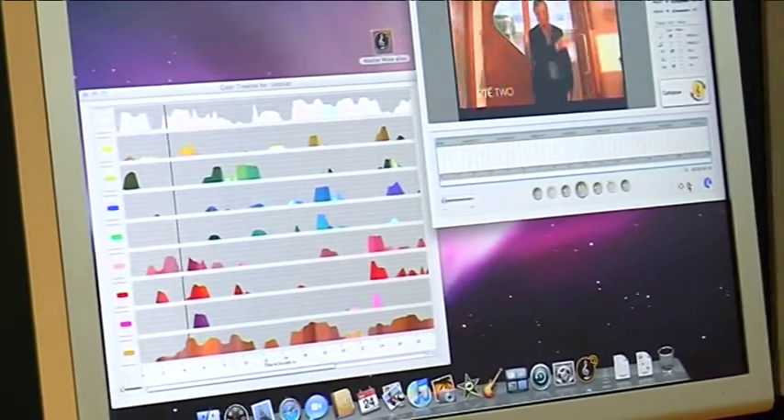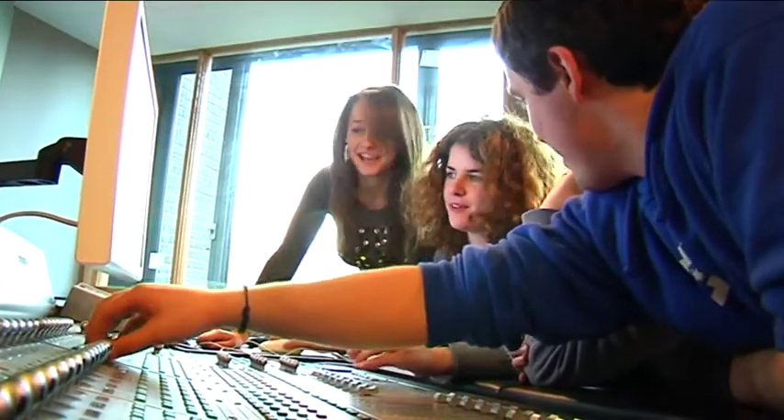Then we step it up a level in second year and we do things like advanced digital video and advanced digital audio. For things like programming they give us basic poker projects, so we had to come up with codes that would generate poker projects.